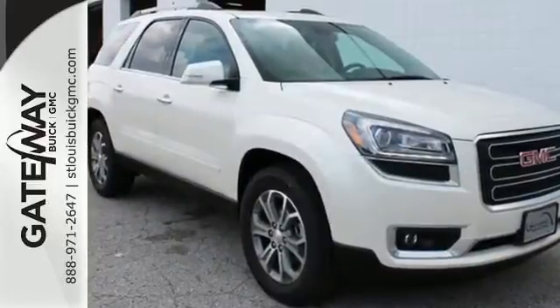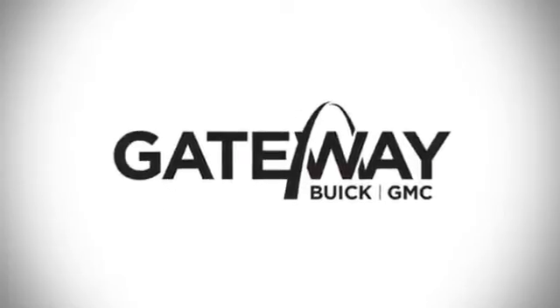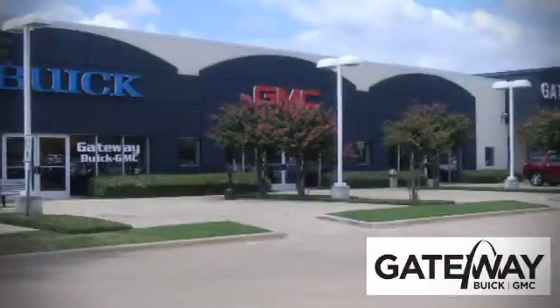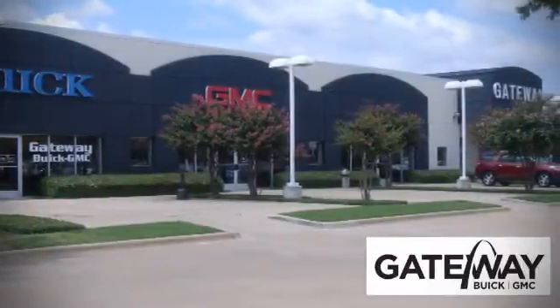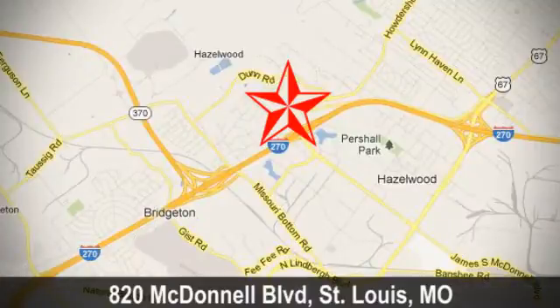Come test drive this GMC today. At Gateway Buick GMC, we offer 16 acres of new, certified, and top-quality vehicles. Conveniently located at 820 McDonnell Boulevard in St. Louis, Missouri.